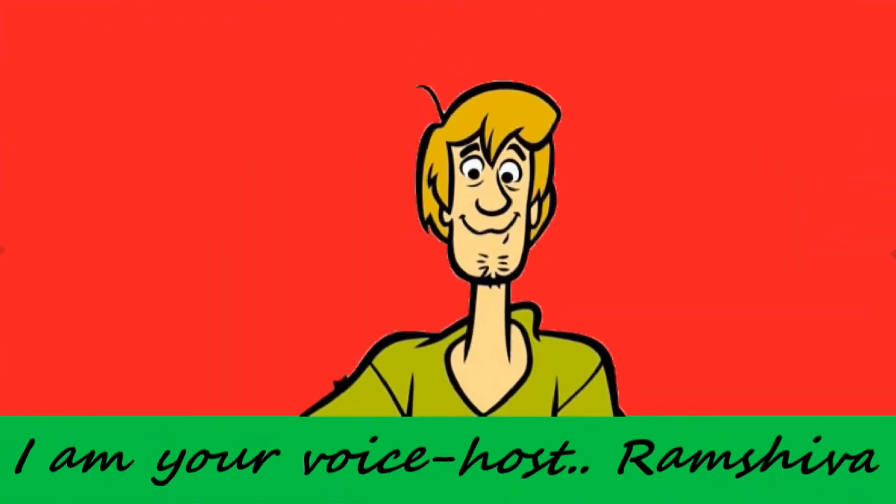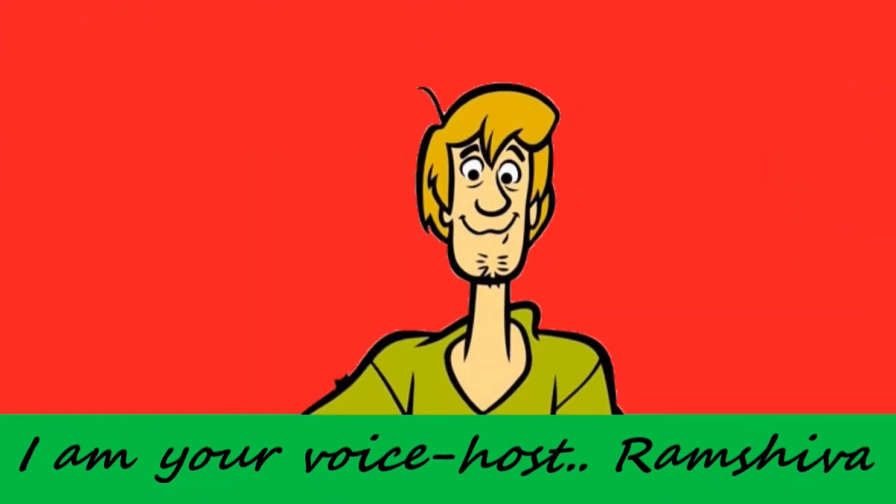Hi friends, my name is Ramsheva. I am the voice host and welcome to the Flashback Ferry. If you like our channel, please subscribe to our channel.